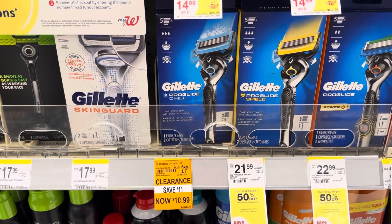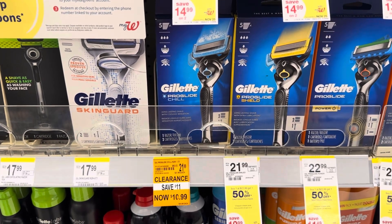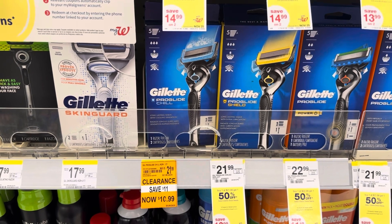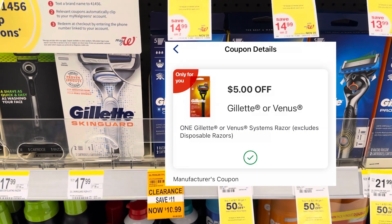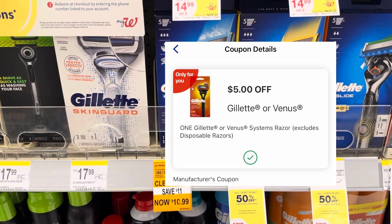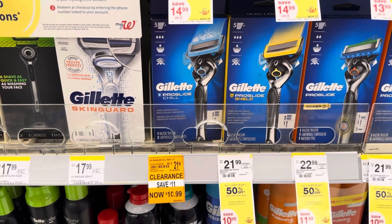I always like to look for clearance items, and I found this Gillette razor. It's usually around $20 and they have it on sale for $10.99 — that's already 50% savings. And then I have a $5 only-for-you digital coupon attaching to this, so it would make this $5.99. I think that's a really great deal, so I'm going to pick this up. My stepson likes Gillette, so I'm going to get this for him.